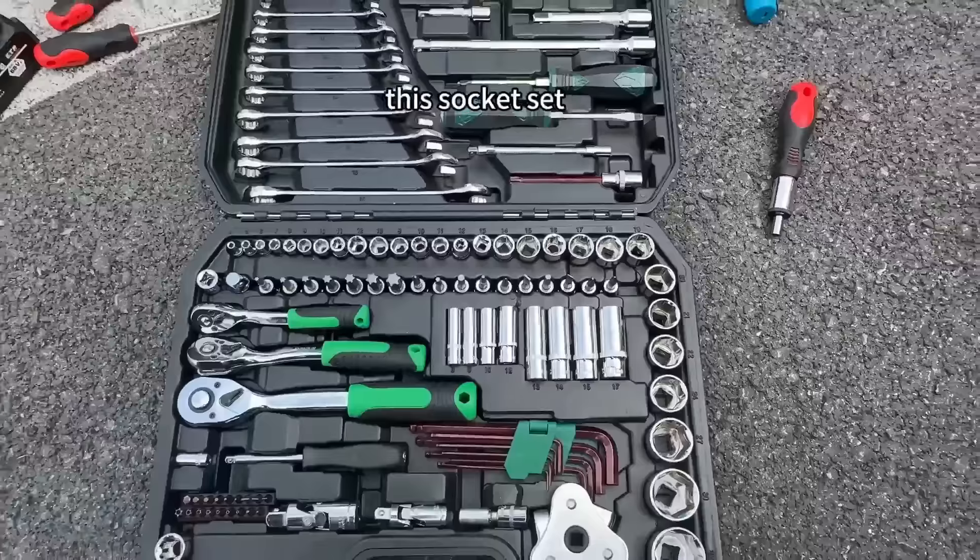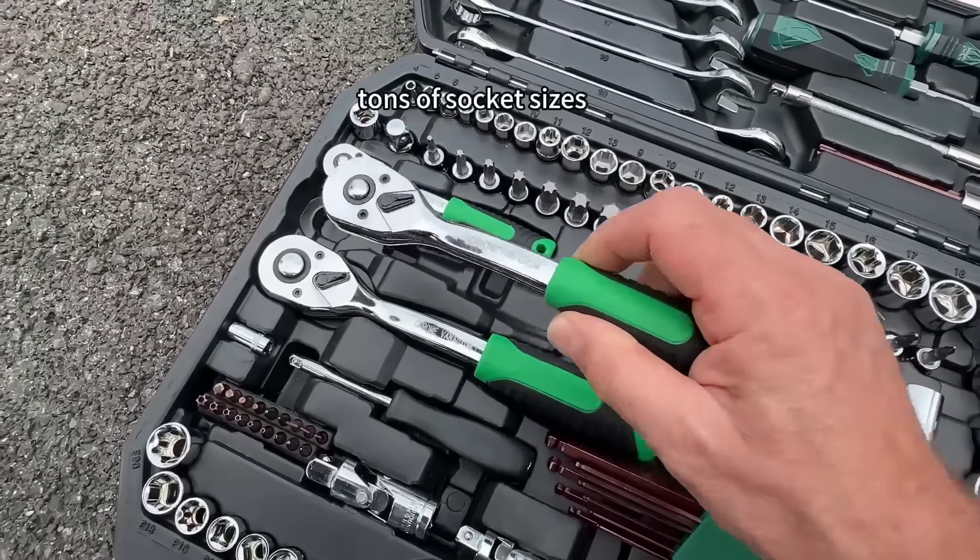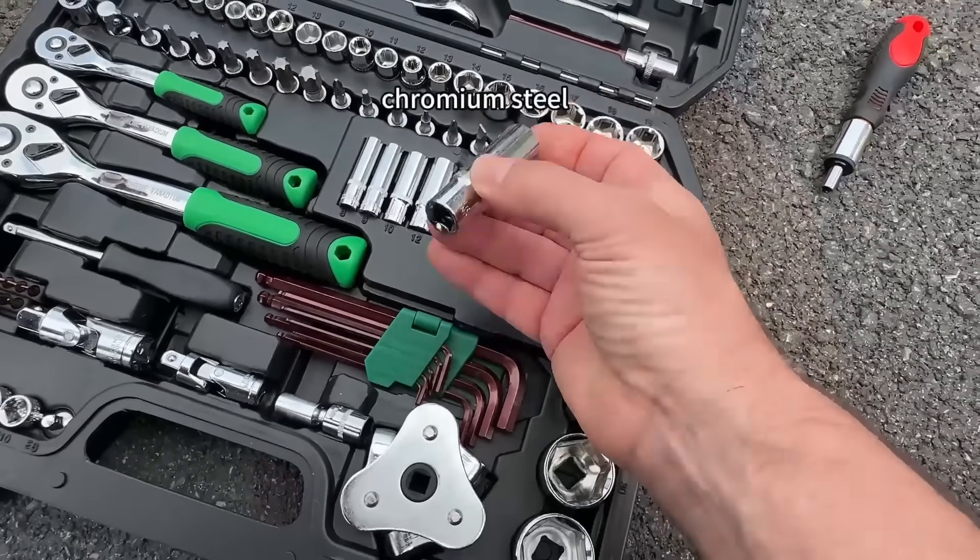I can't tell you how much I love this socket set — I got it for free. It's a 121-piece set with tons of socket sizes, all made of Vanadium chromium steel.